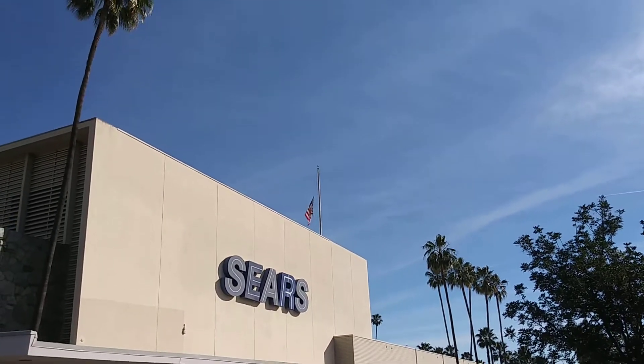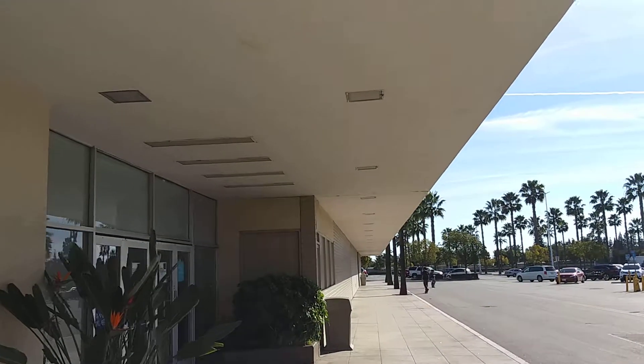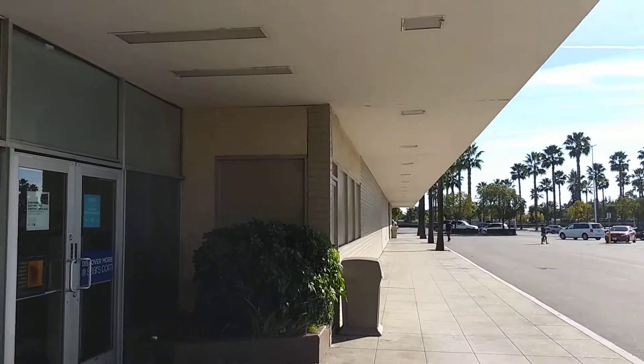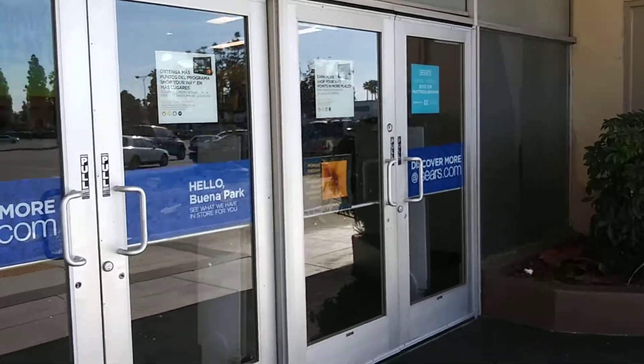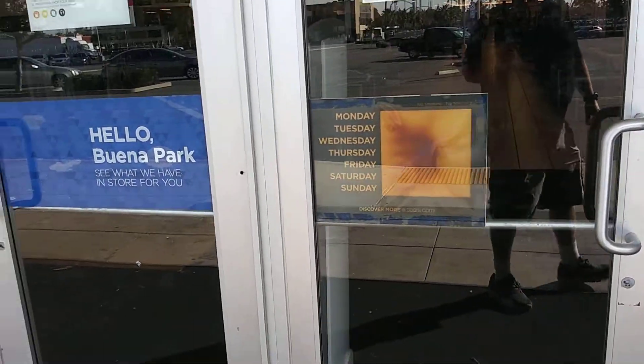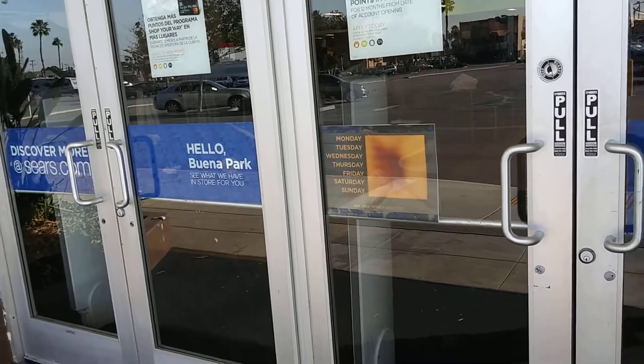Another shot of the flag. Here's a shot of the underhang with the old lights. Let's check out what hours this place has. Hello, Buena Park — oh no, they don't have any hours because it's all crunchy and burnt.